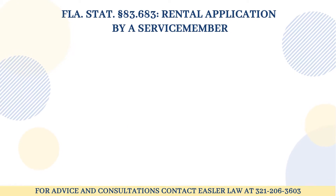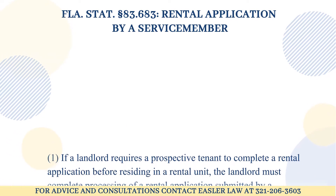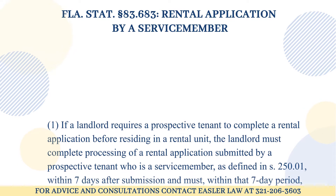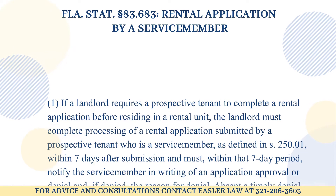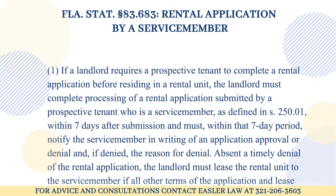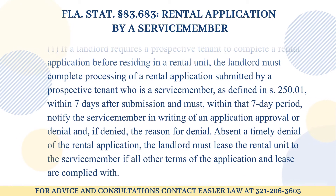83.683 Rental Application by a Service Member. 1. If a landlord requires a prospective tenant to complete a rental application before residing in a rental unit, the landlord must complete processing of a rental application submitted by a prospective tenant who is a service member, as defined in Statute 250.01, within seven days after submission and must, within that seven-day period, notify the service member in writing of an application approval or denial and, if denied, the reason for denial.